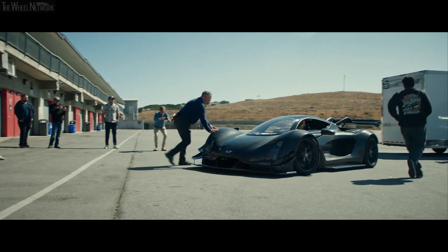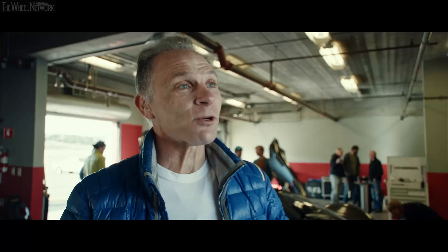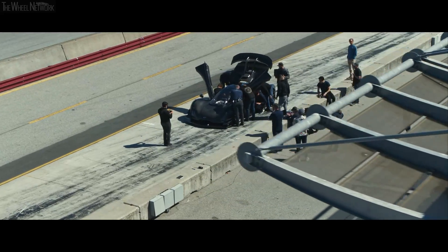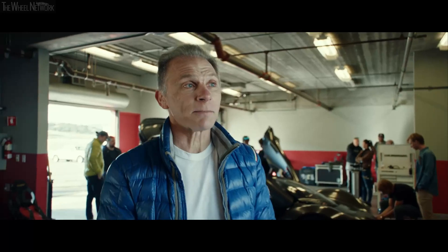This is an American car company designed in LA, and we manufacture it, we assemble it, we test it — all coming out of California. The overall goal is to hunt track records, absolutely.